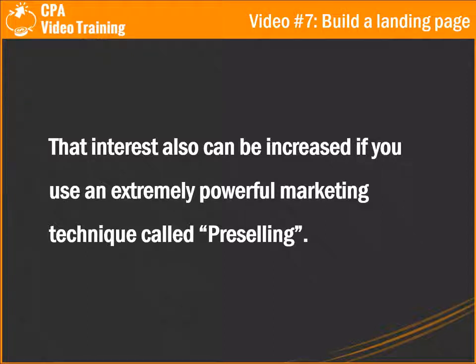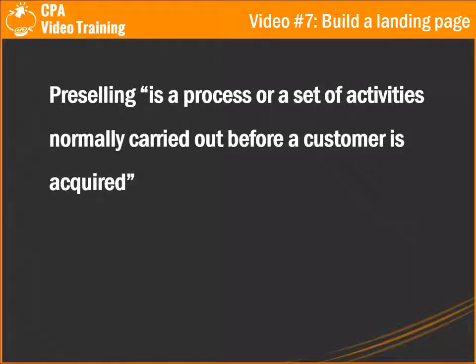If you use an extremely powerful marketing technique called pre-selling. Pre-selling is a process or a set of activities normally carried out before a customer is acquired. Pre-selling is the step or customer experience before deciding to buy a product or perform a task that gives him access to a good which will satisfy his need. It's all about preparing the customer to take action in the following stage of the sales process.